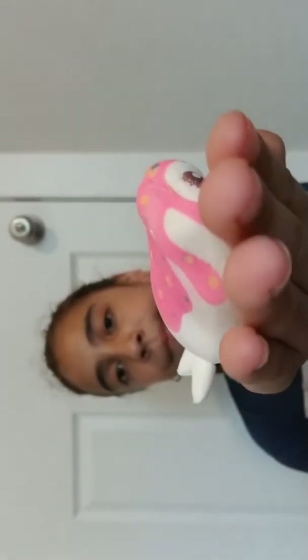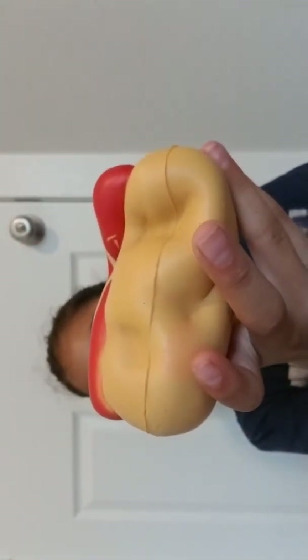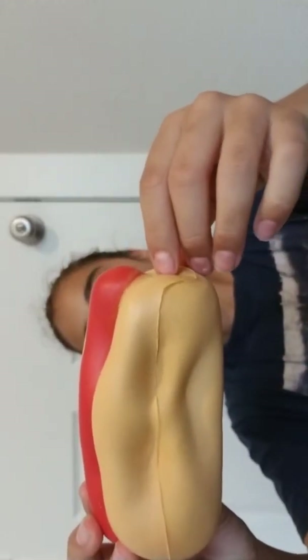I know squishies are not as popular as they used to be. Next up we have this hot dog — yum, yum, yum.